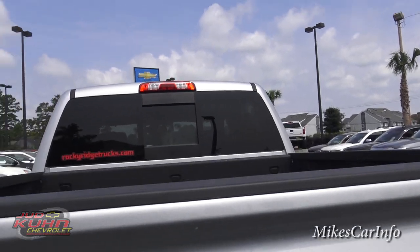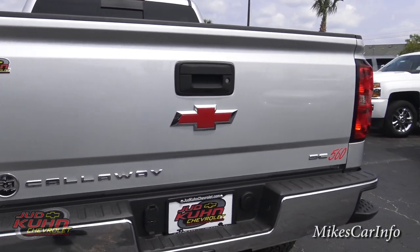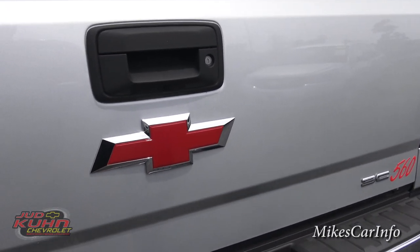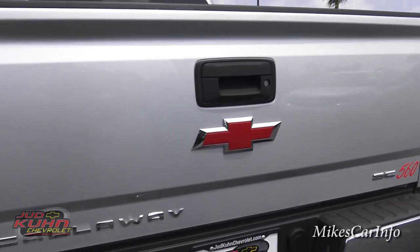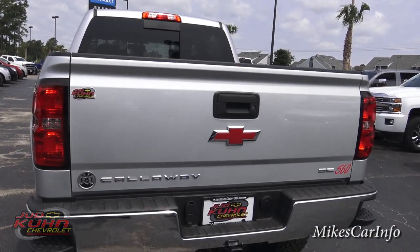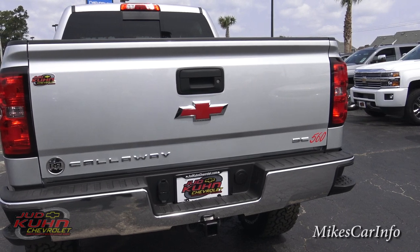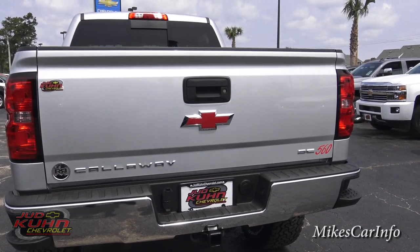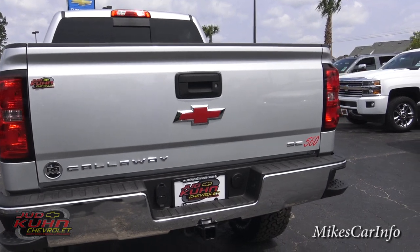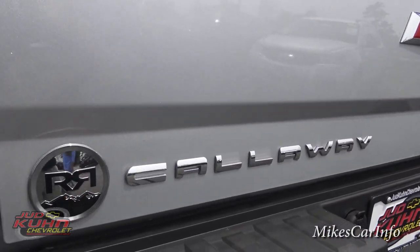With the LTZ model, you get the sliding rear window. I'm just amazed at the tailgates in comparison to the old days — they're just so light and easy now with that assist. You can also put a tonneau cover or camper shell on the back. A lot of people are doing that, and they're actually automatic now where you just hit a button and it opens automatically, so your whole bed can be completely sealed off or opened with the push of a button. You've got a lock on the back so you can actually lock your tailgate down and secure anything in the back. And it's got the Supercharged 560 badge and the Rocky Ridge Callaway badging back here.